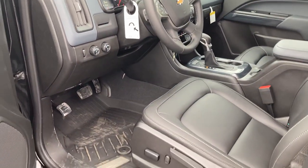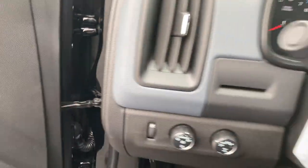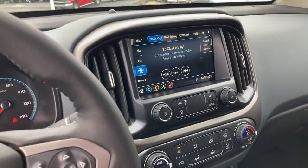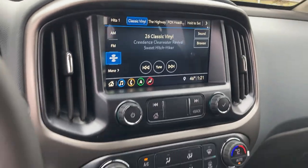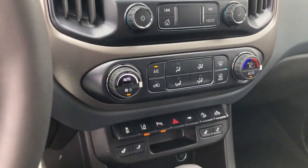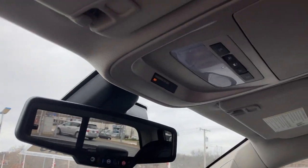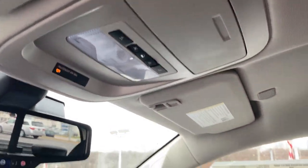Interior of the vehicle up front — four-wheel drive, automatic headlights. AM, FM, Sirius XM, along with Apple CarPlay and Android Auto. Heated seats, automatic climate control. Everything you need for your mid-size truck needs.